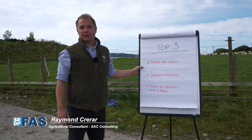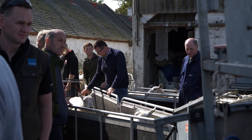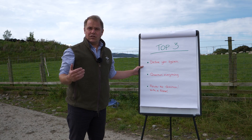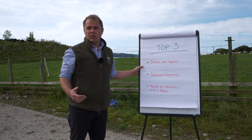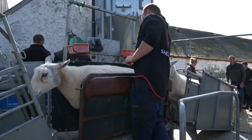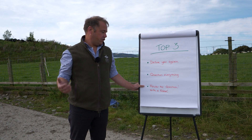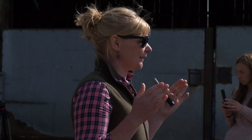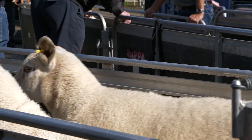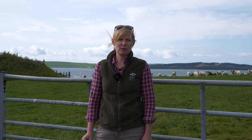Hello, I'm Raymond Crearer, I'm a consultant with SAC based in Ayr, and we are here today at Bankhead Farm, Cairnryan, by kind permission of Grant Hurcombe. My top three tips on how to simplify your sheep system: firstly, define your system of the future — what are the key aims and objectives of your flock and where do you want to be in five or ten years' time? Secondly, question everything about your sheep system — did you need to handle the sheep, could you have done things differently, could you have used a different treatment that would have saved a separate handling? Thirdly, review the questions and review everything with a friend or a group — you can often learn from other people who have done something similar or are trying to achieve similar things from their sheep system. For more information on sheep systems you can visit faz.sruc.ac.uk.